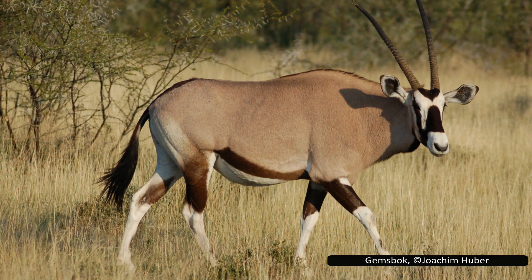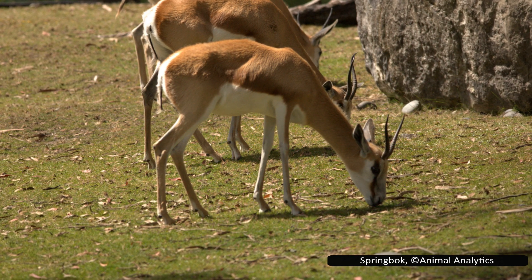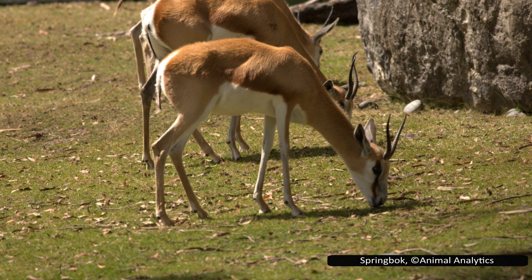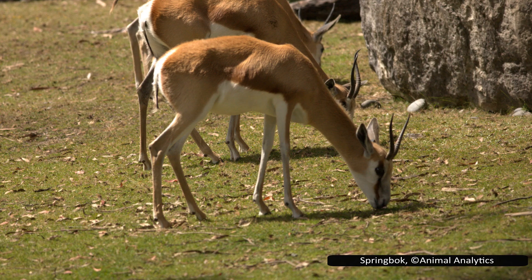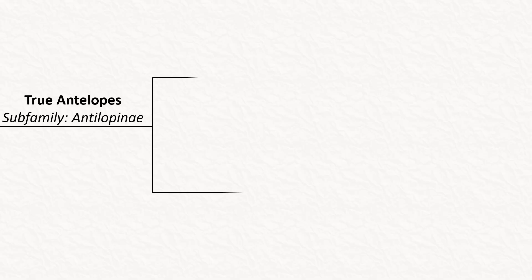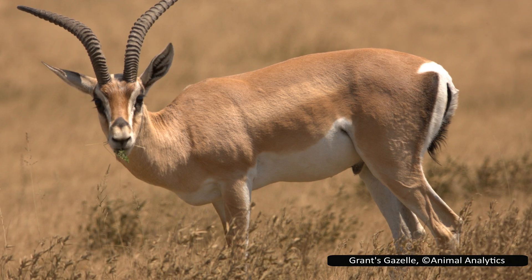The saiga is in the sub-family Antilopinae. Antilopinae are found throughout Africa and Asia. Most of them have relatively long necks and small pointed snouts. The sub-family is divided into three tribes. The largest is Antilopini, which includes the gazelles, springbok, blackbuck, gerenuk, and dibatag.